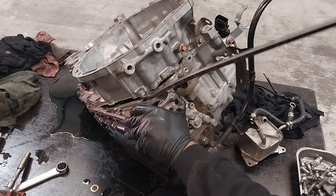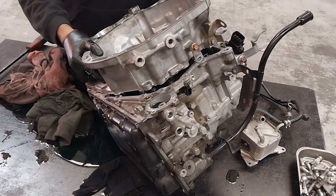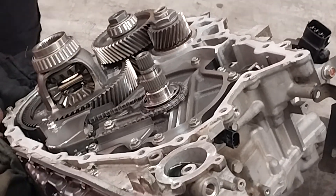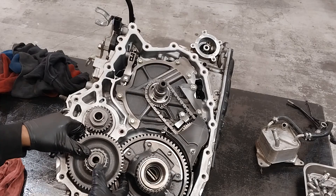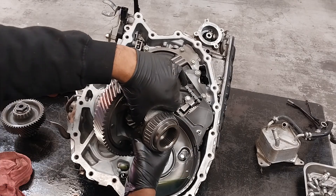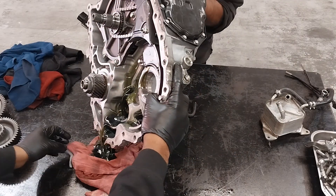I'm removing the bell housing now. That gives you access to the front differential and the oil pump area. I'm not going to disassemble the oil pump, but I am going to remove the differential gears and inspect them. I could not see any damage in the differential gears. Next, I'm going to remove the valve body.